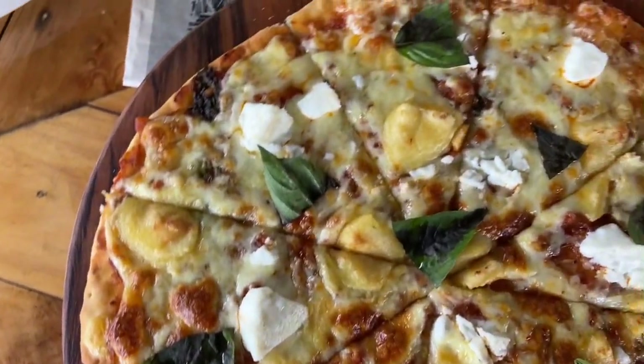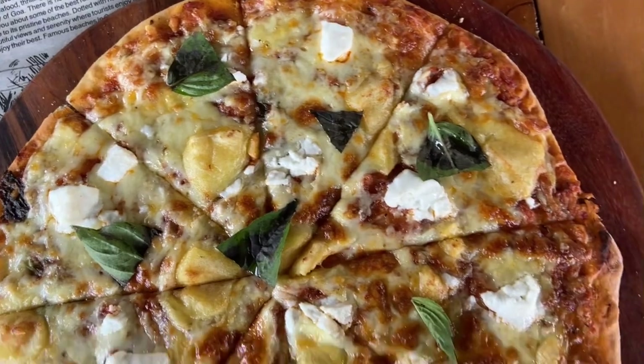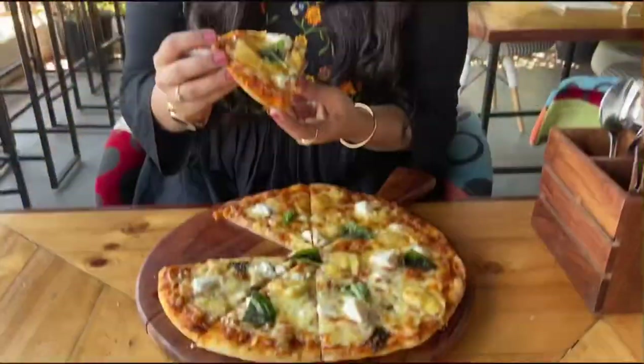Next up I tried the Three Cheese Pizza with mozzarella, feta, and cheddar cheese. If you are a pizza lover, then this pizza is definitely for you.